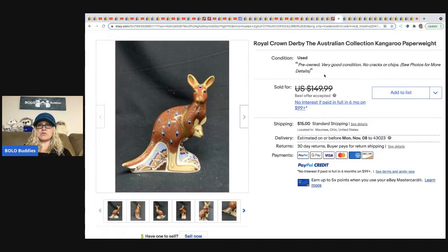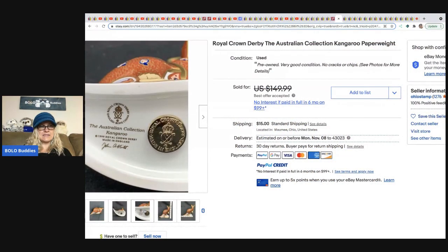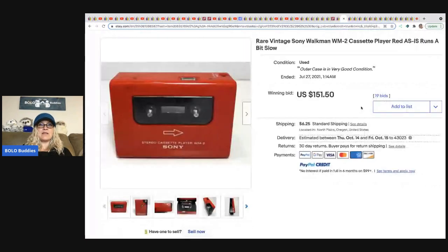From Toledo Antique: a Royal Crown Derby Australian Collection kangaroo paperweight — super cool. It looks like it's from 1999 so it's vintage. This was a consignment item, so they split the profits with the consignor.